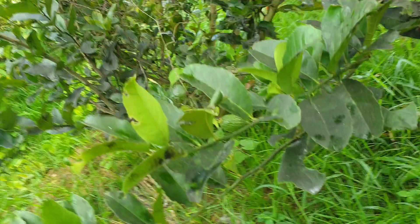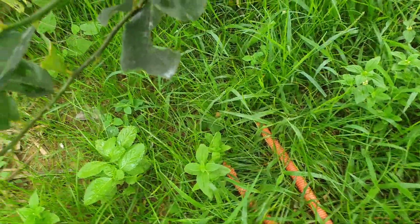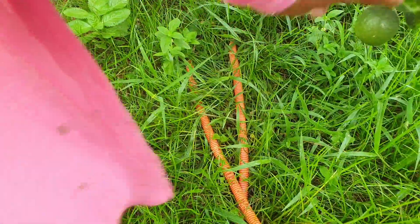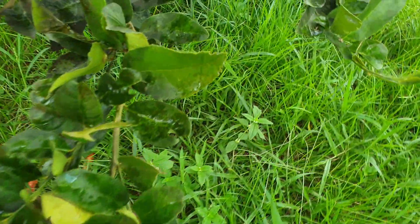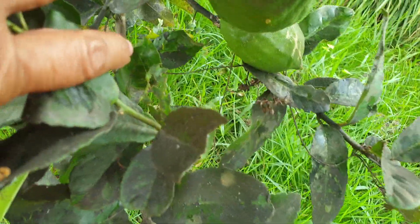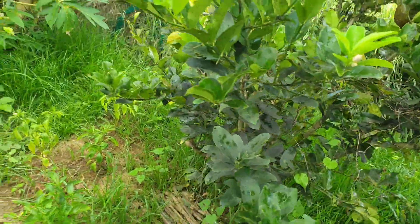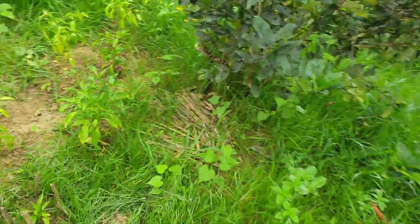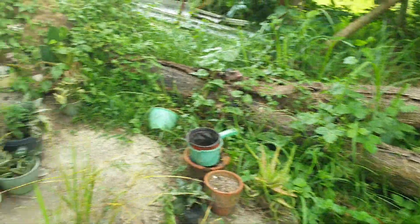Our lemon here has started again to have flowers, and we have fruit here. There is the fruit there, and we have a big one here — two lemons. There's another one at the other side but I cannot go inside. There's a very big one here.